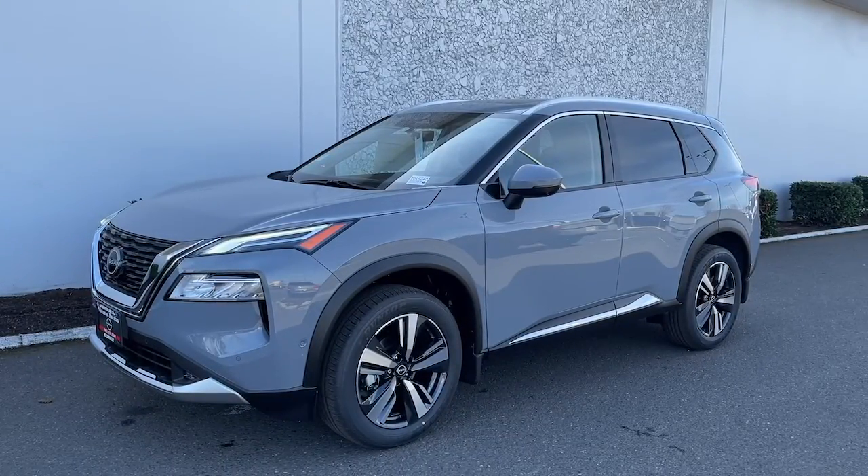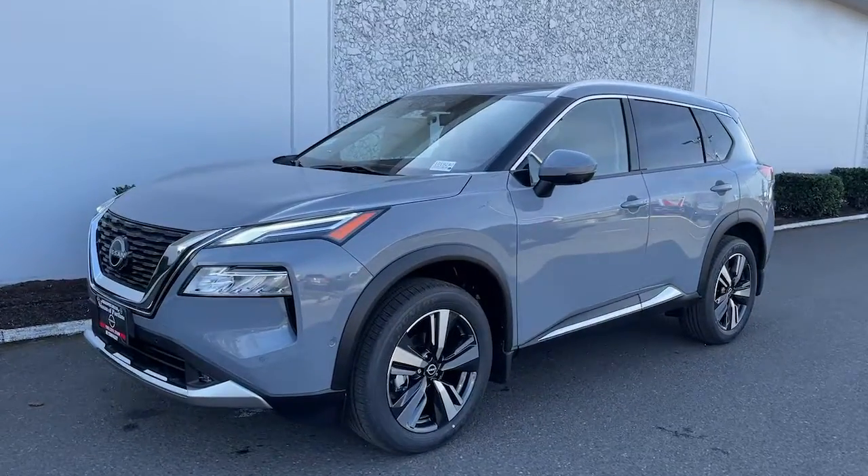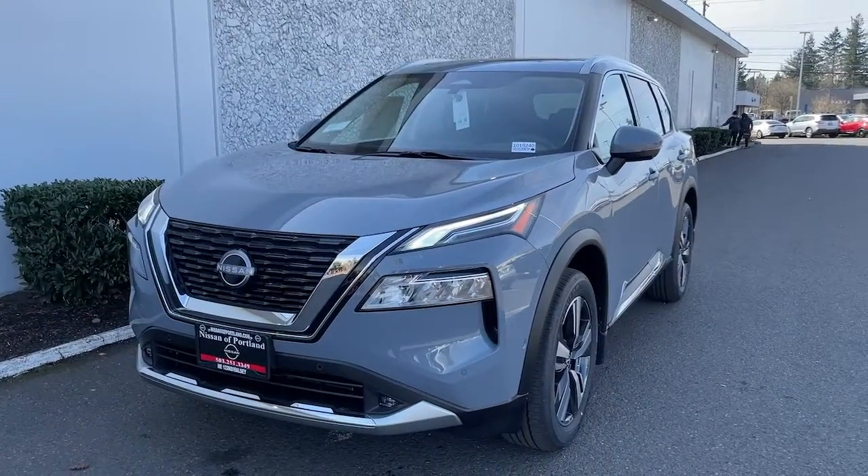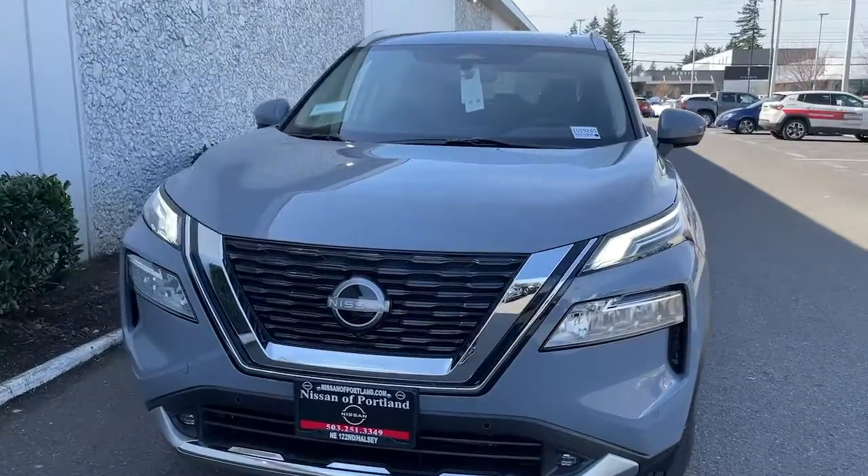You will love the features of this 2022 Nissan Rogue. Here's a stylish, efficient Rogue that has the features you need to stay on top of today's demanding lifestyle.